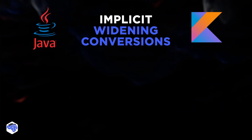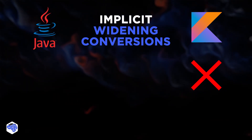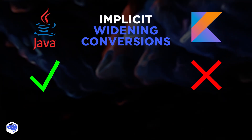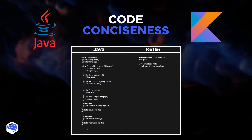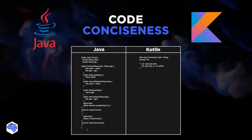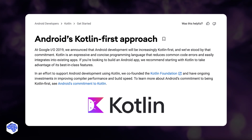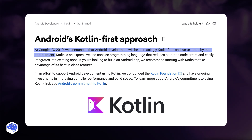Then we need to mention implicit widening conversions. Kotlin doesn't provide support for implicit widening conversions. Contrary to this, Java supports implicit conversions. And finally, the last point is code conciseness — Kotlin requires fewer lines of code than Java to perform the same operations. Google's claim that Kotlin is the preferred language for Android development serves as absolute proof that the language has undeniably a bright future ahead. So, will Kotlin fully replace Java for Android development or not?